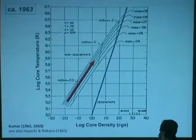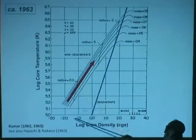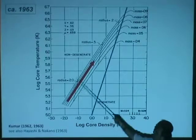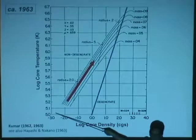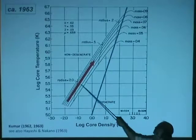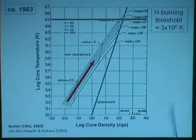This was worked out in the 1960s. Here's a plot from Shiv Kumar's seminal 1963 paper looking at how a star collapses in terms of density and temperature. A star starts as something big and puffy — very low density and temperature — and as it collapses it gets more dense and hotter. A star would follow this trajectory upward, hopefully reaching the point where it can start hydrogen fusion at the threshold of about 3 million degrees Kelvin.